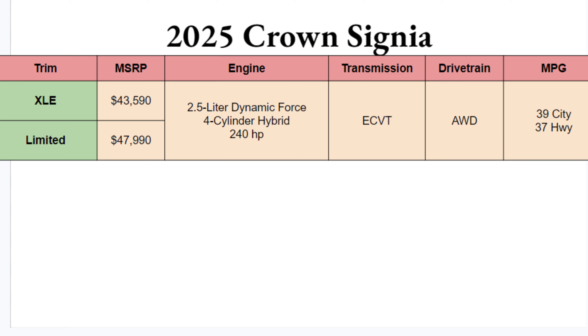Not much to choose from for your 2025 Crown Signia. If you're hoping for a lot of trims, there are only two — the XLE and the Limited — ranging from $43,500 all the way up to nearly $48,000 for the Limited. So roughly $5,000 separates these, and hopefully that allows you to get behind the wheel of one, because they are rather expensive.